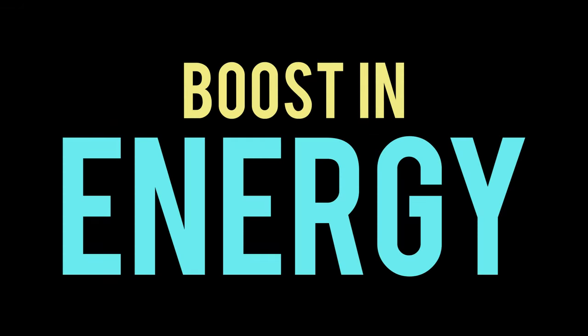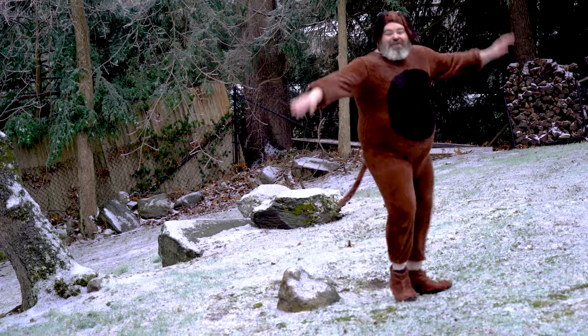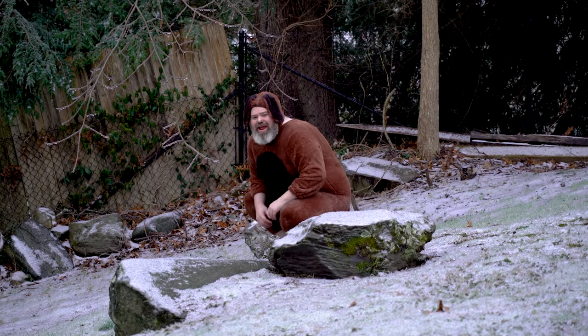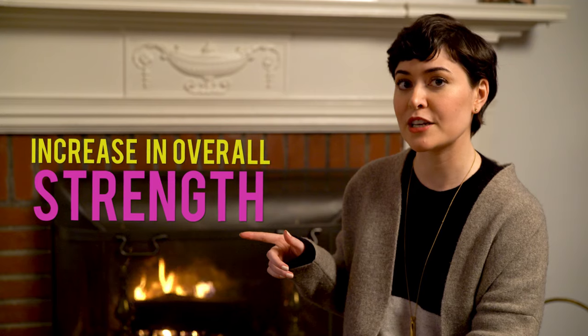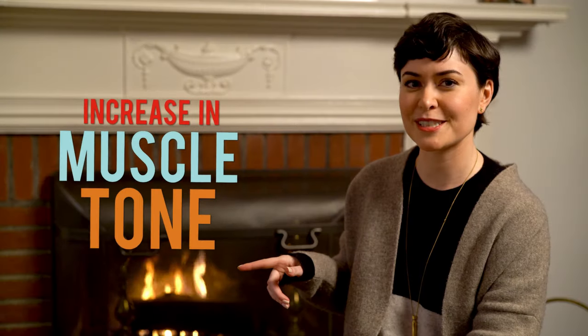There are many benefits to a Spot and Tango diet for your pooch. I've noticed a boost in energy — look how fast I can go around this rock! There's also improved digestion.